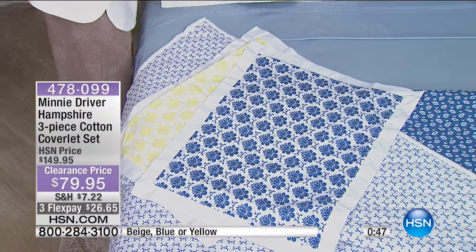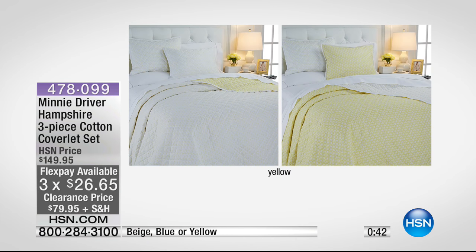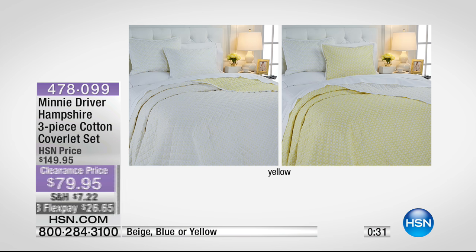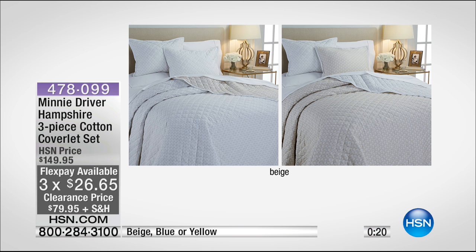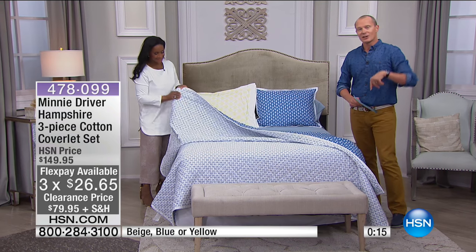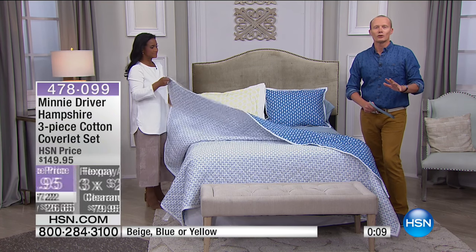We have the bed set up here in the blue. Can we show the other colours? So here you're seeing the yellow. Remember those gorgeous 100% 350 thread count sheets — we had the yellow across the board. And we also have the beige. Look at the beige — $79.95. The three colours are blue, beige, and yellow. Sizes are twin, full queen, or king, all the way to king, even at $79.95. It's a muted, very soft palette.